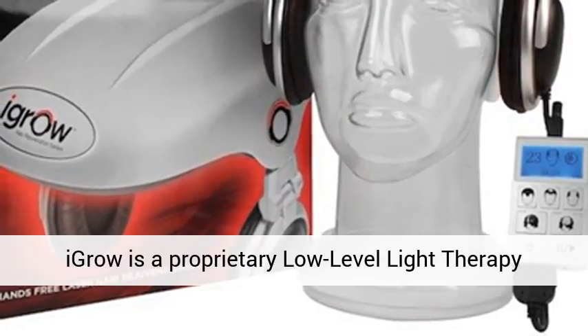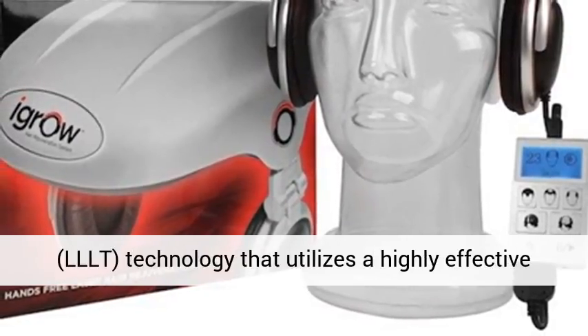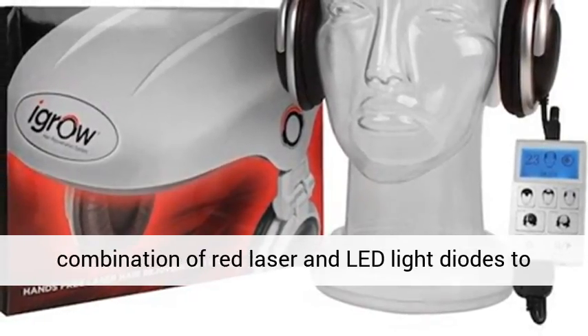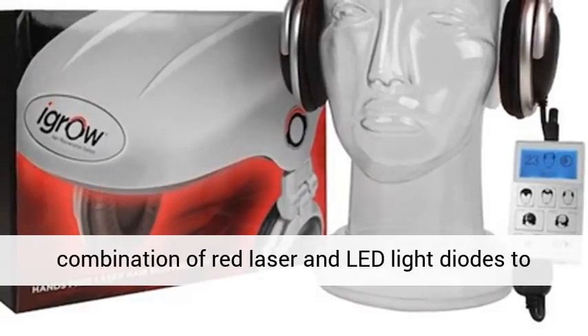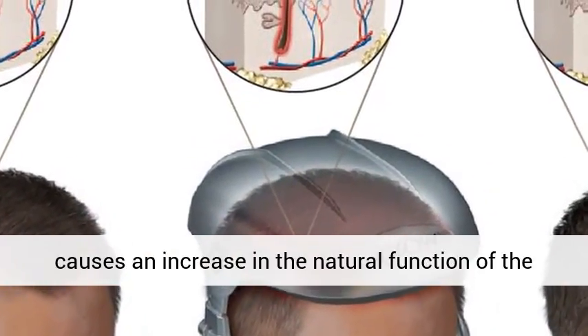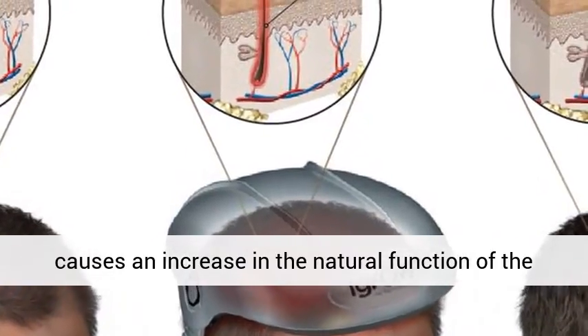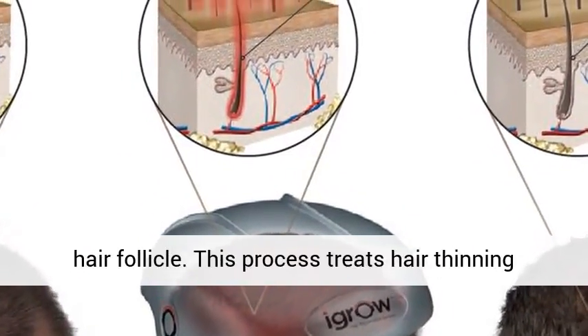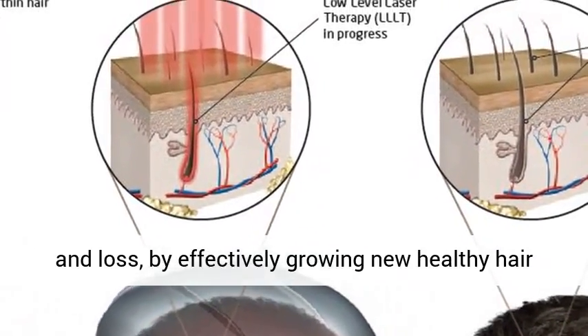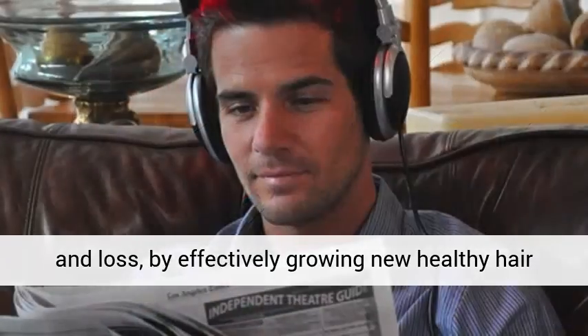IGROW is a proprietary low-level light therapy technology that utilizes a highly effective combination of red laser and LED light diodes to stimulate and energize cellular activity. This causes an increase in the natural function of the hair follicle, treating hair thinning and loss by effectively growing new healthy hair that is thicker and fuller.